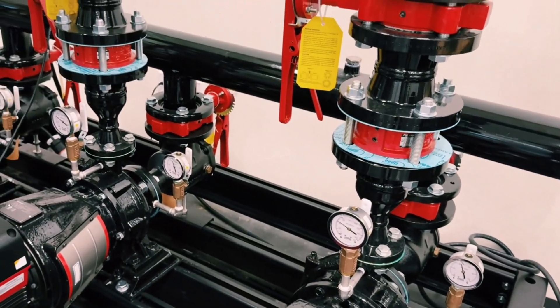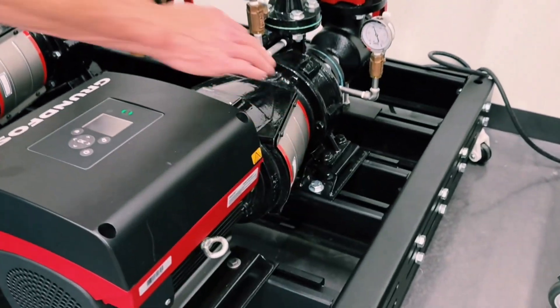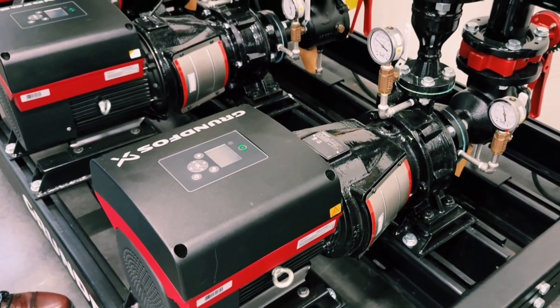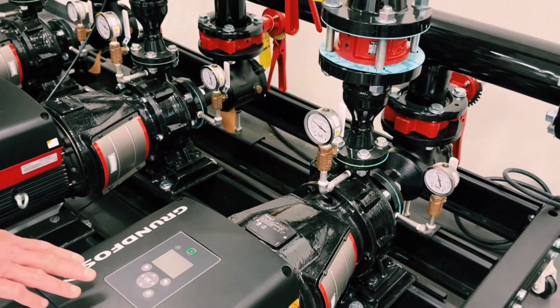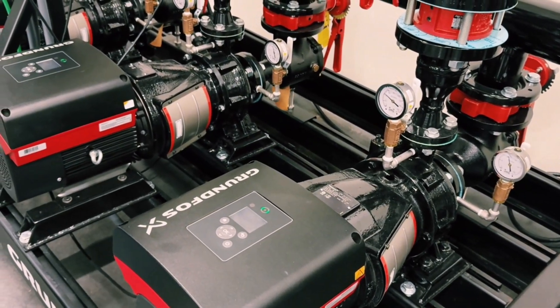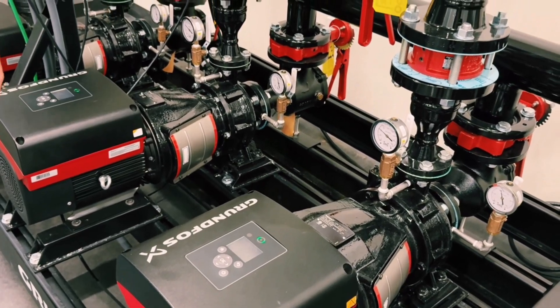The building owner can actually change the mechanical seal by taking off the coupling guard without removing the motor. With the IE5 motor, the efficiency improvement over NEMA premium saves 7 to 10% on energy cost.